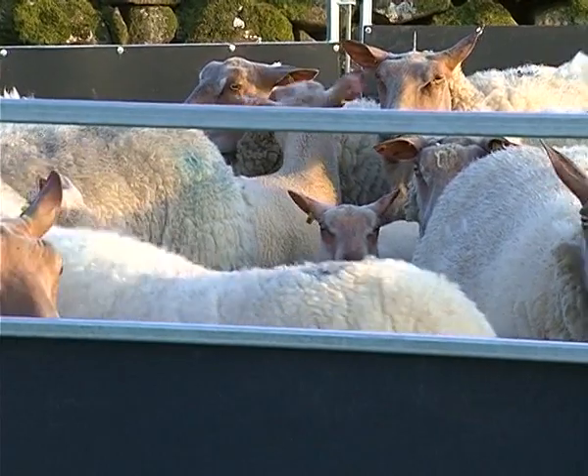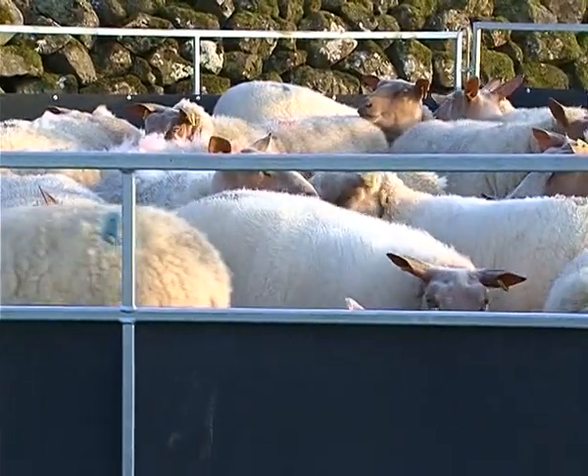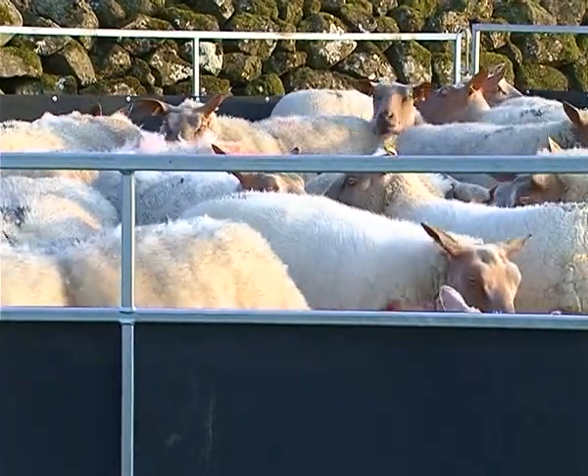The first imported Rouge came to Northern Ireland in 1986. Renowned for their rich milk, the Rouge was originally kept as a dairy sheep, producing French cheese. They are now primarily raised for their meat.